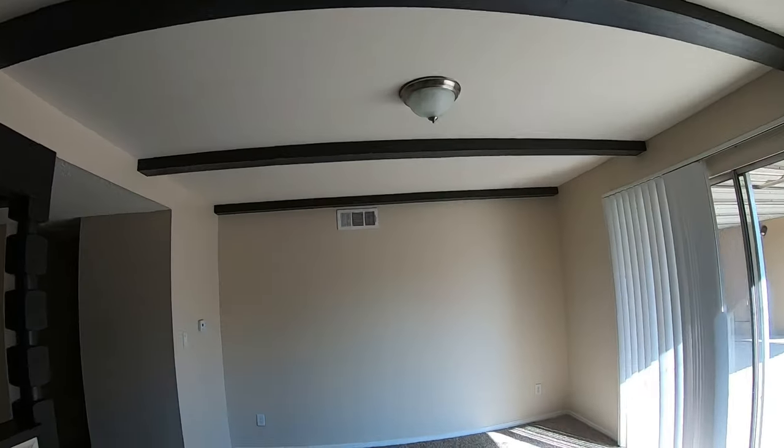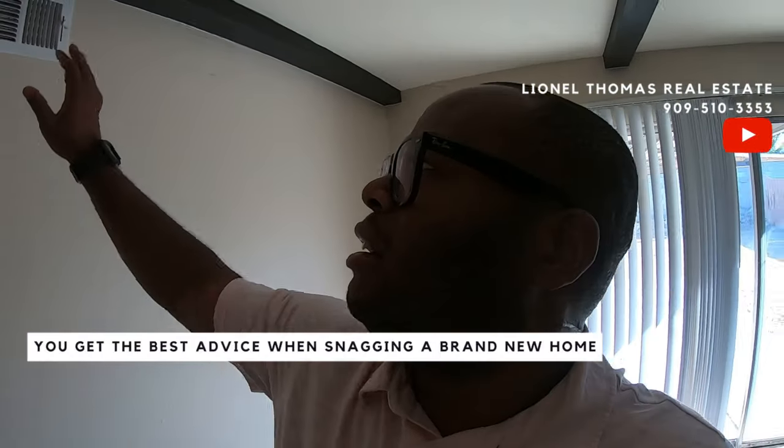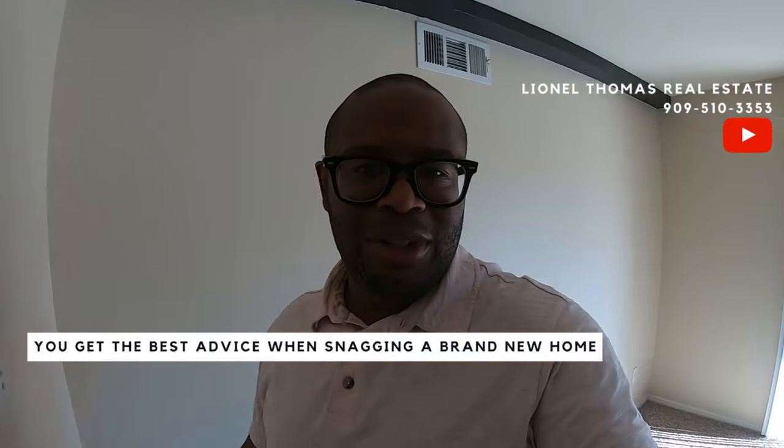Newer light fixture. There's our thermostat. Let's get a wide view from this corner. Feels like the air conditioner is actually on, which it is. I'll do this person a favor and save them what their electricity costs. Here's our carbon monoxide detector up here. Little closet with new air filters.